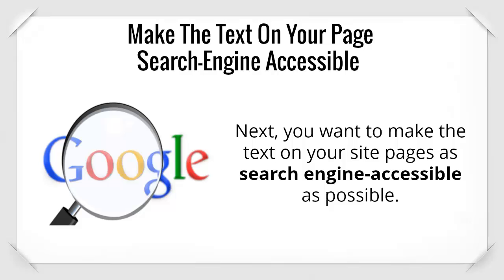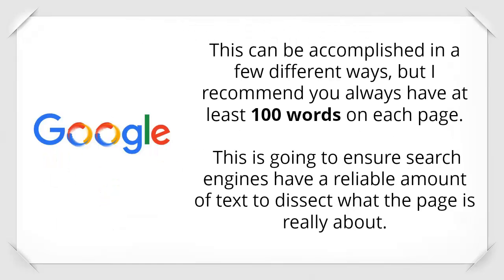Next, you want to make sure that the text on your site page is as search engine accessible as possible. This can be accomplished in a few different ways, but I recommend you always have at least 100 words on each page. This is going to ensure search engines have a reliable amount of text to dissect what the page is really about.